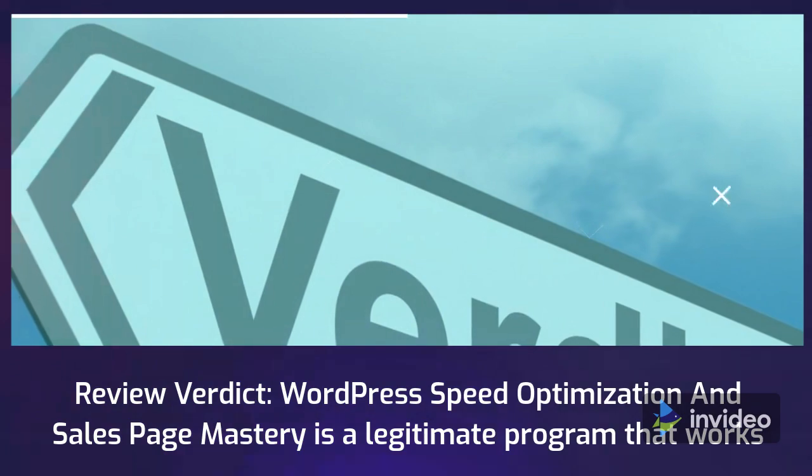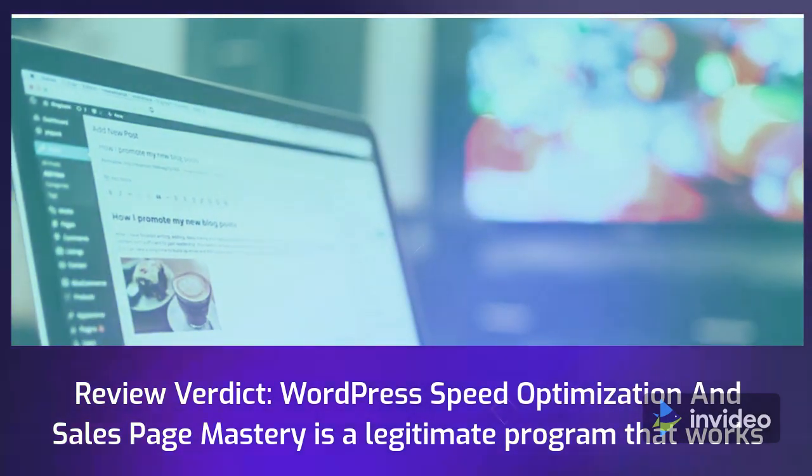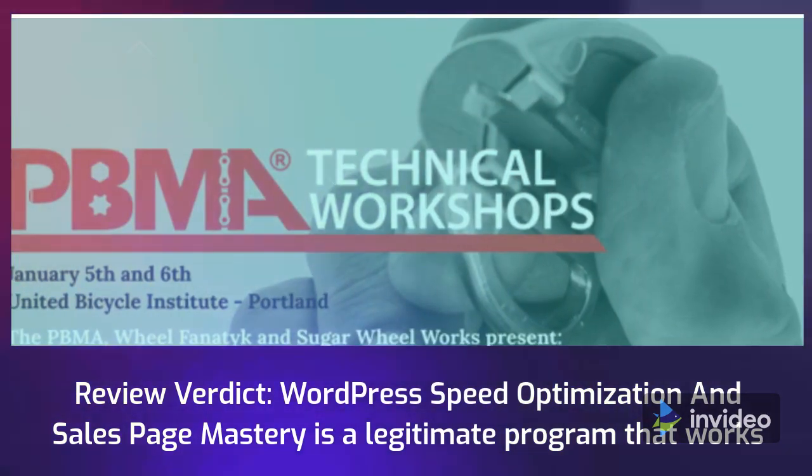Review Verdict: WordPress Speed Optimization and Sales Page Mastery is a legitimate program that works.